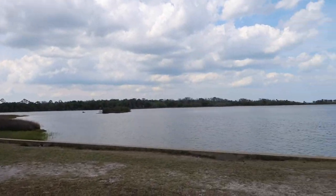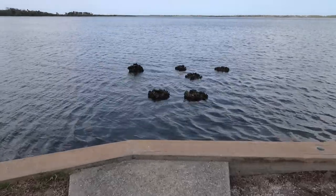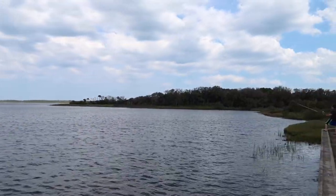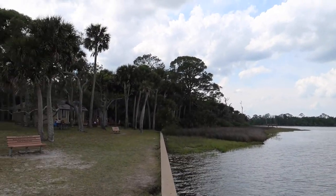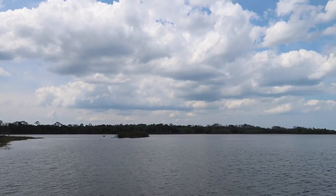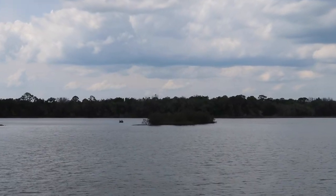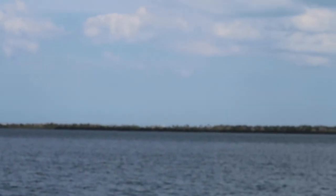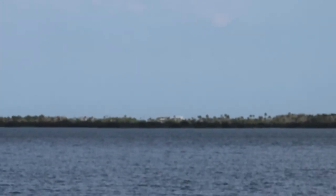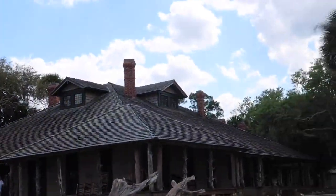It's like oyster beds out there. I love that smell — I love that seafood smell. There's a little island out there. Way over there is Marineland, and still on the other side of that would be the ocean. Looks like an old well right here.